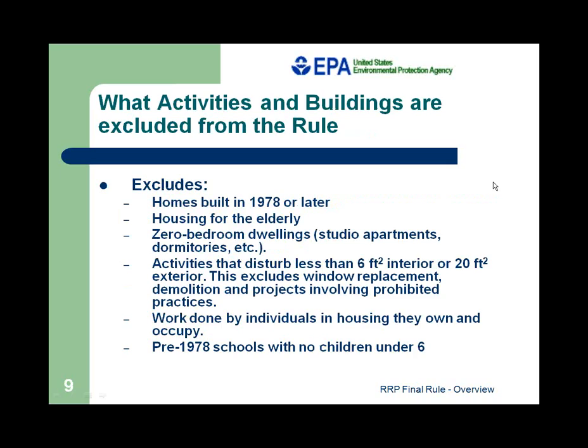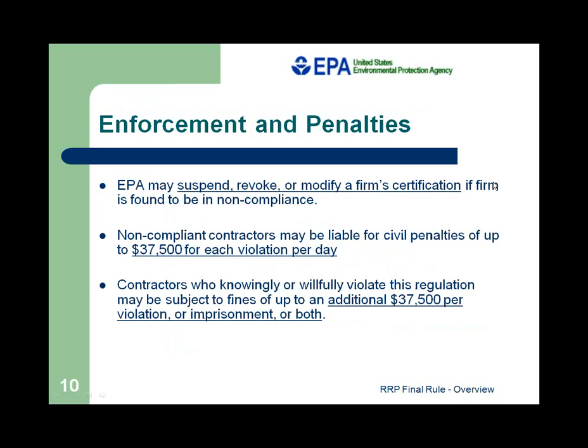There are some exclusions to the rule: homes built in 1978 or later, housing for the elderly, and schools without children under six. Also excluded is work disturbing less than six square feet of painted surface inside or 20 square feet outside of a building. The EPA can enforce penalties if you're found noncompliant — $37,500 for each violation per day. In addition, if a child becomes poisoned and the parents sue the school, the school could be liable for millions.